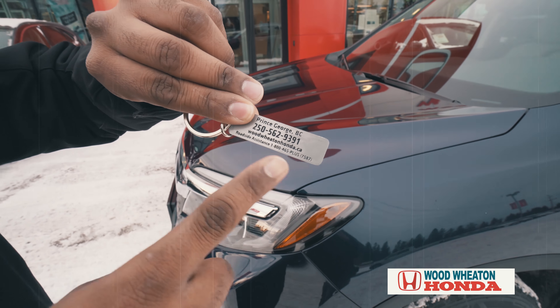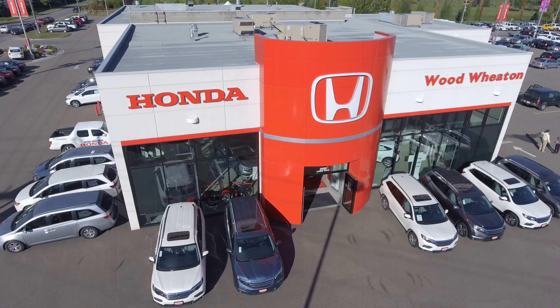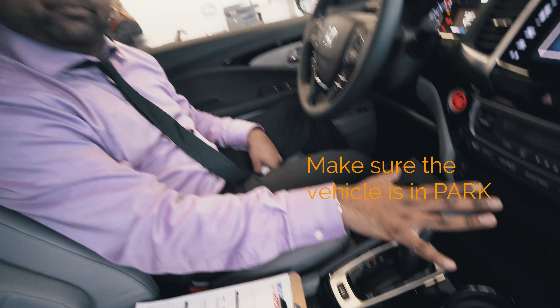Let's go! Honda always wants to be first in industry. Today we're going to talk about your truck bed audio system.